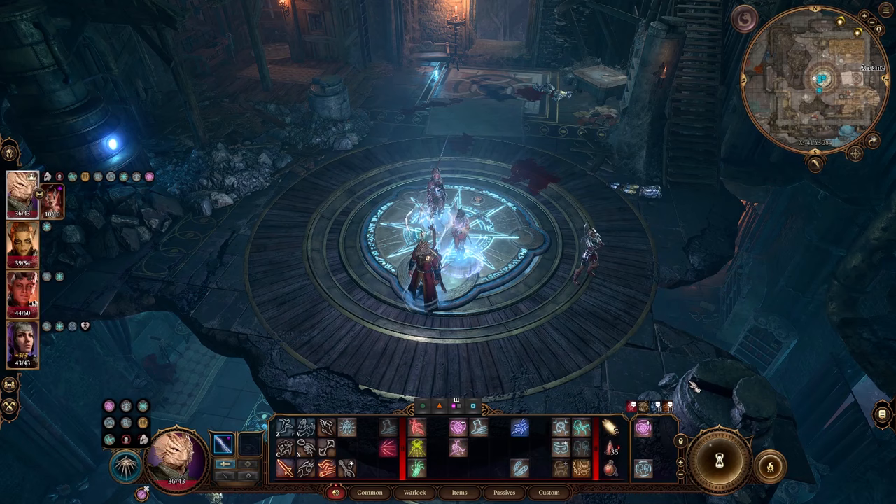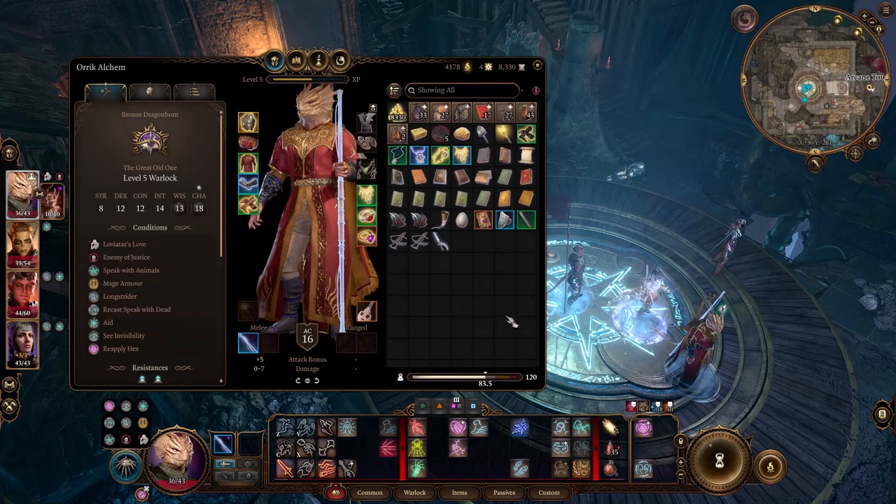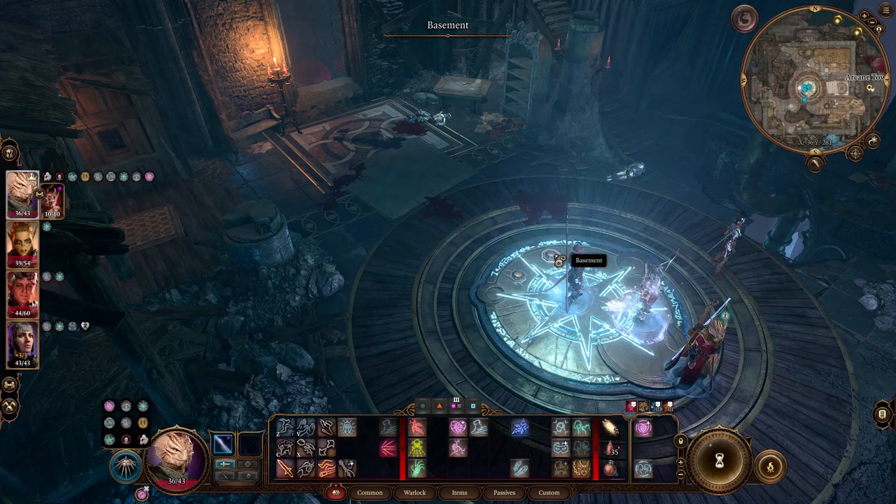Hey, RedconRaider here, and welcome back to Baldur's Gate 3, as today we get to the bottom of this mysterious tower. I was actually just running rings around this tower offscreen, and it turns out that we have a basement access button right here, which apparently only appears when you have Guiding Light equipped.